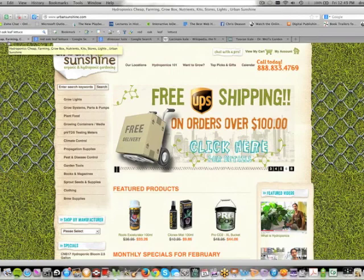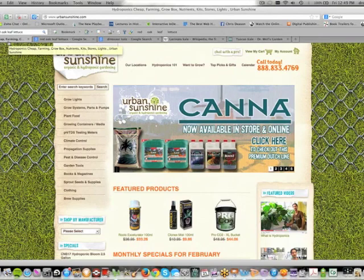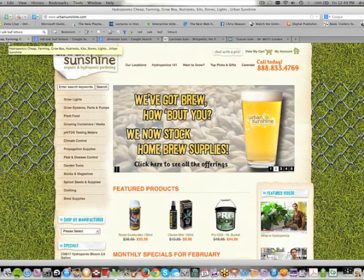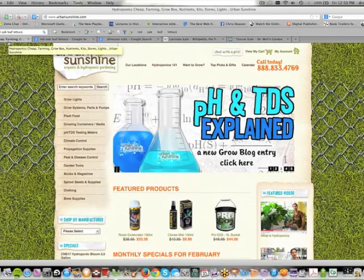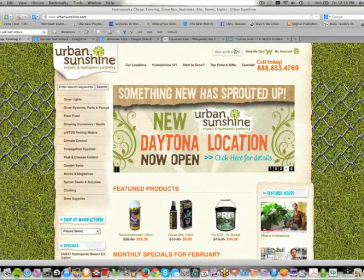So if you're in the Orlando area, you have to head over to Urban Sunshine. I like working with Keith and Mike at the store on Hanging Moss, over here by Full Sail, not too far from Full Sail University.